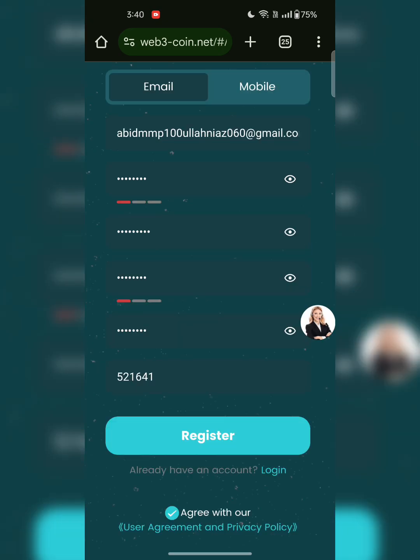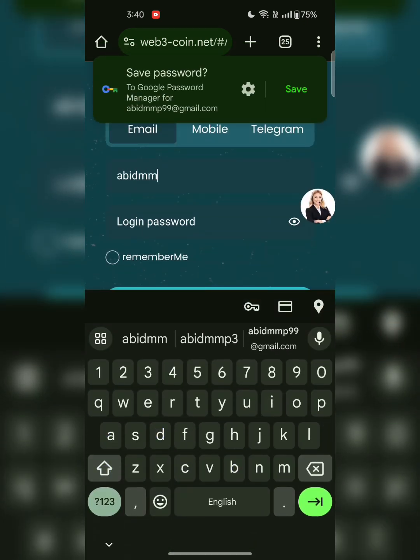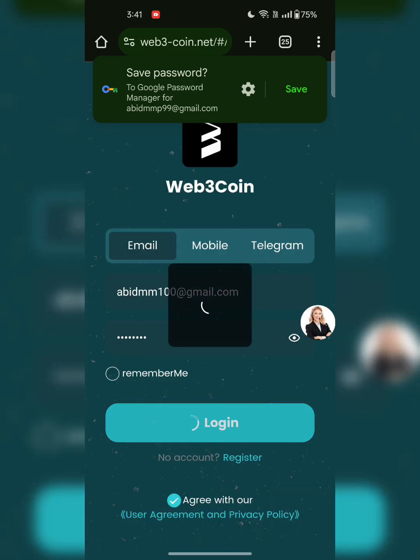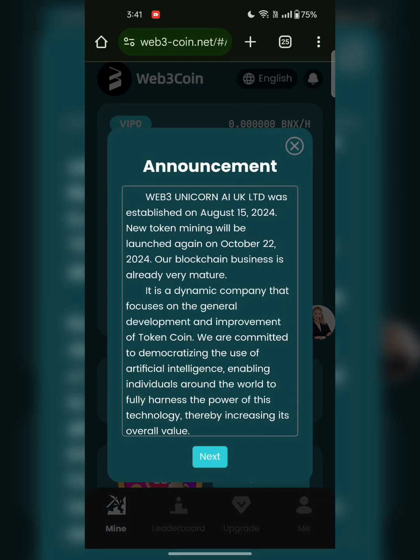After that, enter the invitation code and click on register. I already registered to this application so I will click on login. I'll type my password and my details here, then click on login.